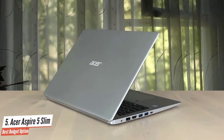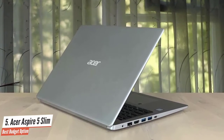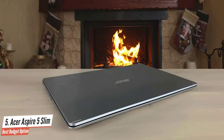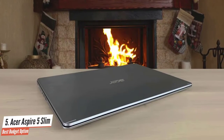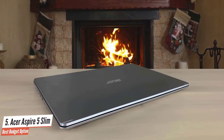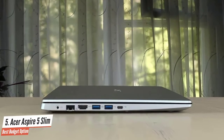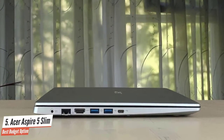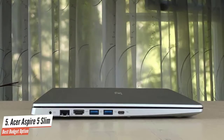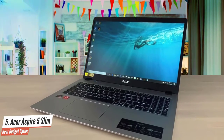It has an AMD Ryzen 3 3200U dual-core processor, up to 3.5GHz, with 4GB of DDR4 RAM and 128GB SSD. It also has AMD Radeon Vega 3 graphics coprocessor. The overall performance of this laptop is great. It is packed with 48Wh of battery, which is pretty impressive, and it can last up to 7.5 hours without a problem.